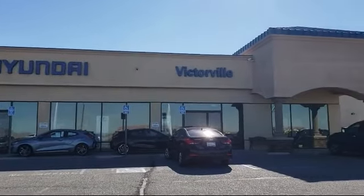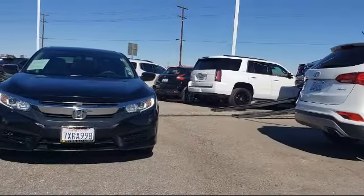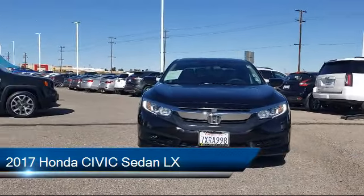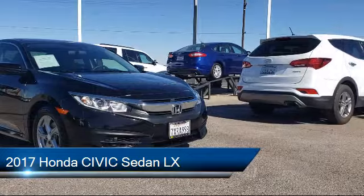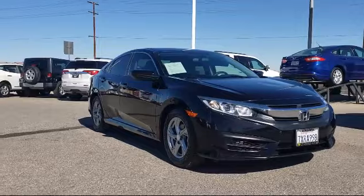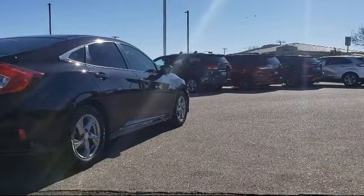Welcome to Victorville Hyundai, and here's a look at another one of our great vehicles from our inventory. It comes equipped with electronic stability control, rear view camera, steering wheel controls, keyless entry, tire pressure monitoring system, air conditioning, and traction control.